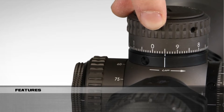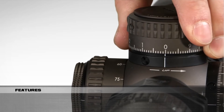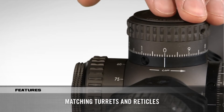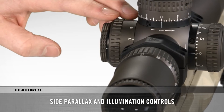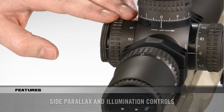The LTCH Zero Stop provides a hard stop for reliable returns to zero after dialing elevation corrections. The turret offers a slight over-travel of one-half mil radian or 1.25 MOA for shooters who occasionally need to dial below their sight-in zero. All models feature matching MRAD or MOA turrets and reticles, and on the side, parallax adjustment and illumination controls are integrated into one knob for easy access.